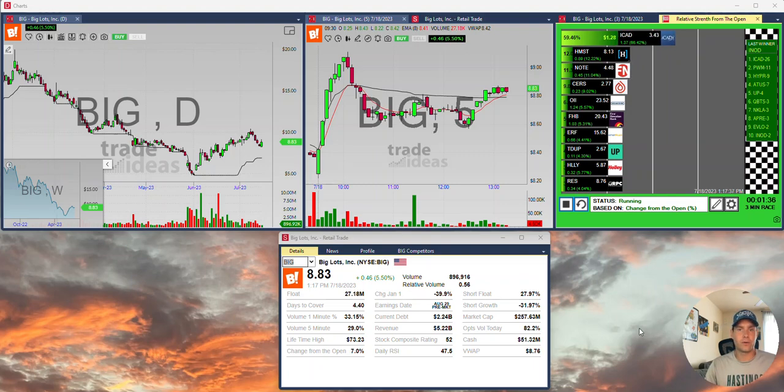Hello folks, quick video from Trade Ideas Stock Market Scanning Technologies. Real-time data showing off our proprietary races up here in the top right and then our picture-in-picture chart over here in the top left.